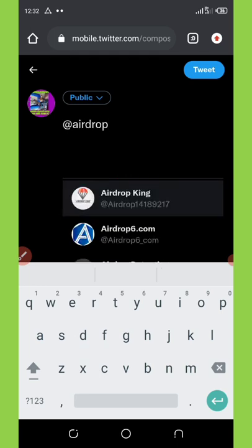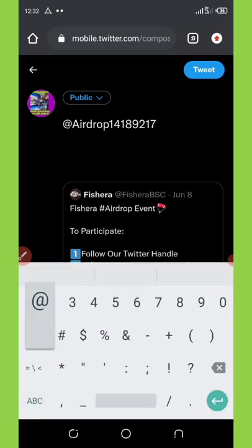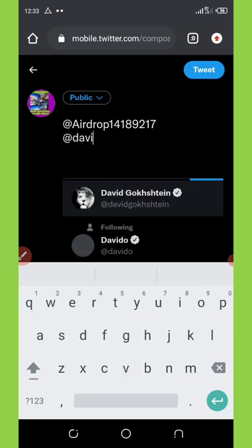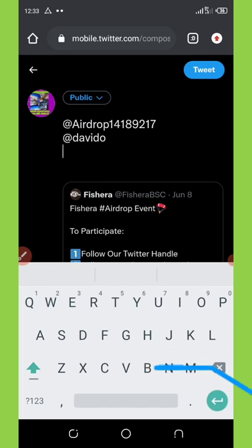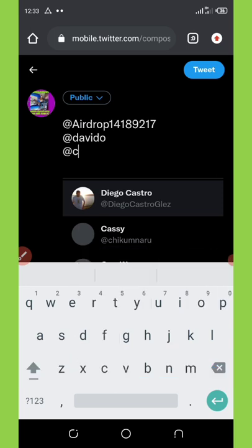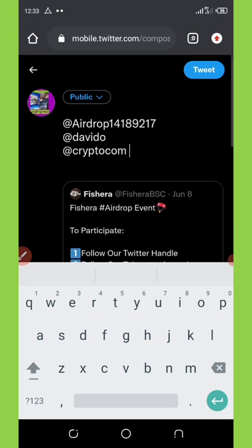I'm going to tag three friends now. First I'll tag @adrop, then @adropking, and then @cryptocurrency. Sorry, my phone is lagging, but I want to show you how to do all these things. So I've tagged three of my friends.